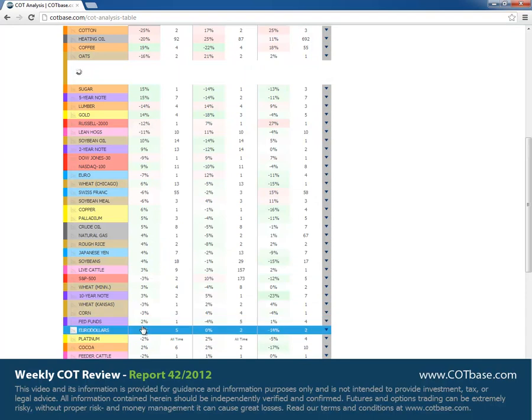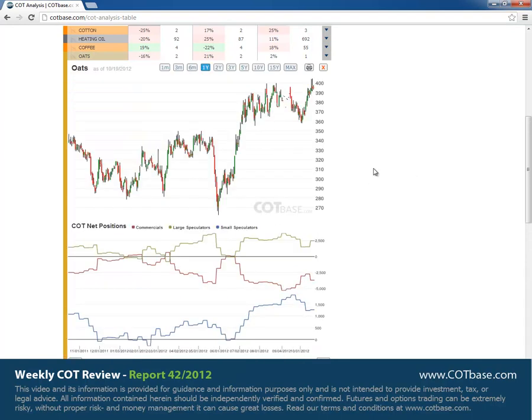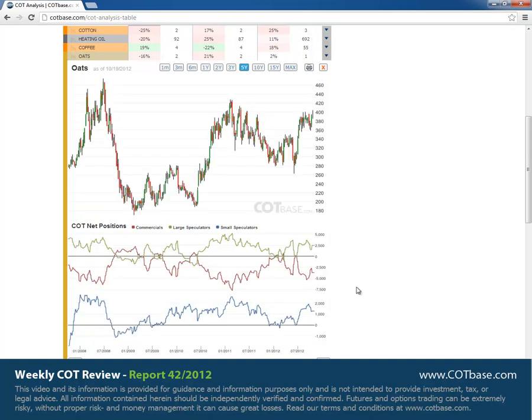Oats — we had a 16% change there. We haven't talked about oats for a long time. Looking at the chart, we have that 16% — larger than average, but we can see even much greater changes in the past. On the five-year chart, we can't really talk about such an extreme as we saw in heating oil or other markets. The sell signal is significant or larger than average, so it could be a good risk-reward trade for anyone considering a short, but maybe not the best trading opportunity this week.